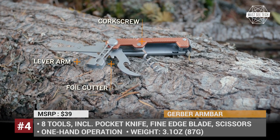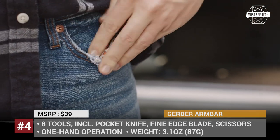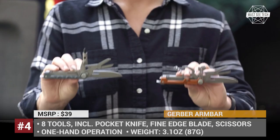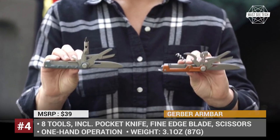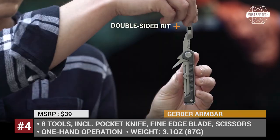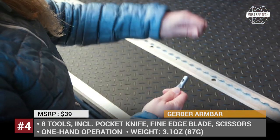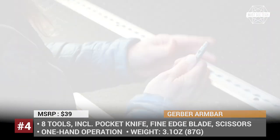Plus, depending on your needs, this Gerber can either come with a corkscrew, a can opener and a foil cutter, or get a two-sided bit driver and an awl. Some of these gadgets might be available on Amazon, so check out the description and consider helping us out by following the affiliate links. Let's keep rolling!